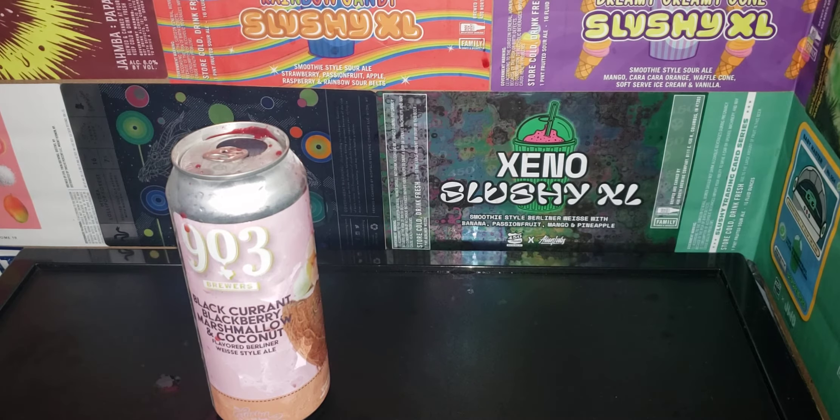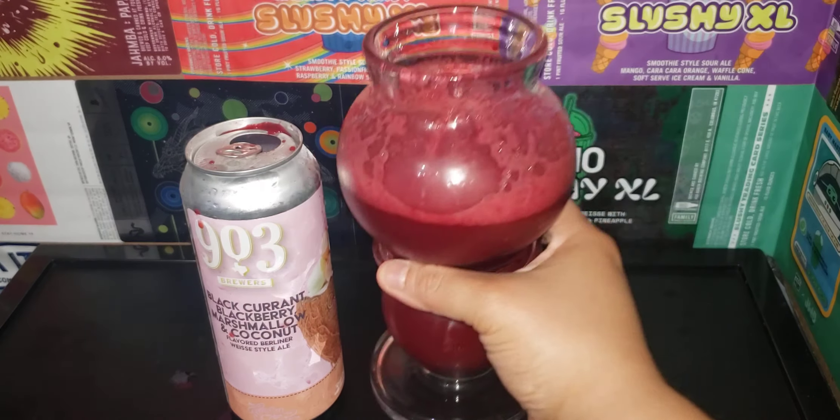This right here is delicious. Deep, rich. I really enjoy the coconut at the end. This is really good. Wow, guys — 903 Brewers, really good. Catch us on the next one, guys. Bye.